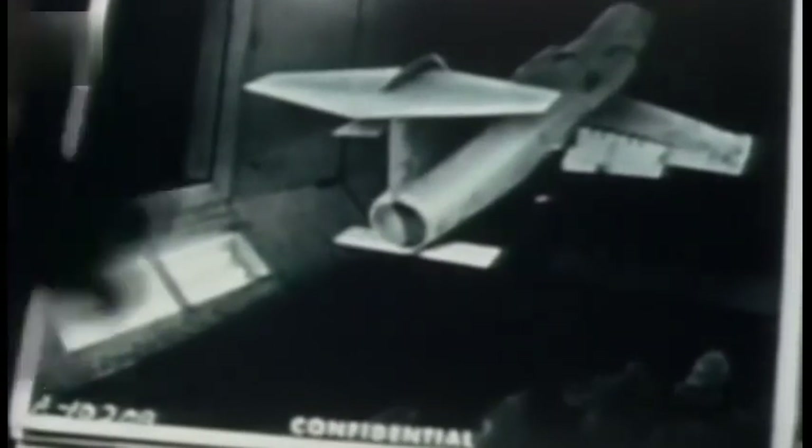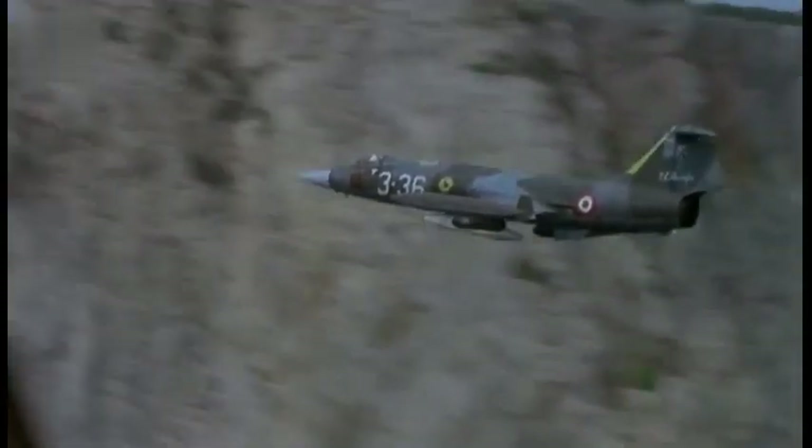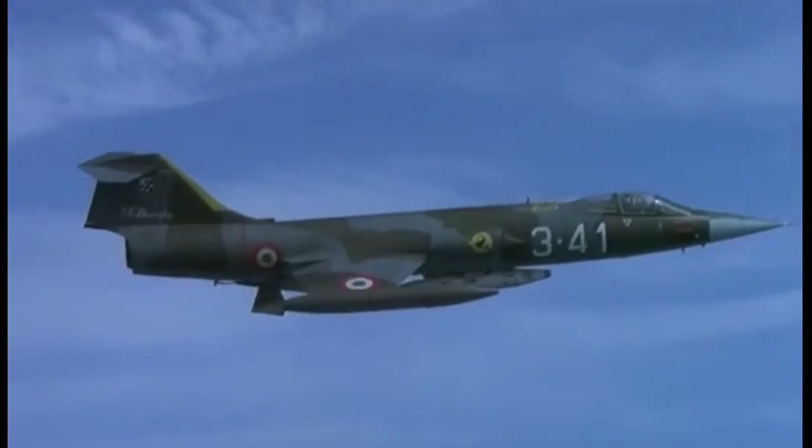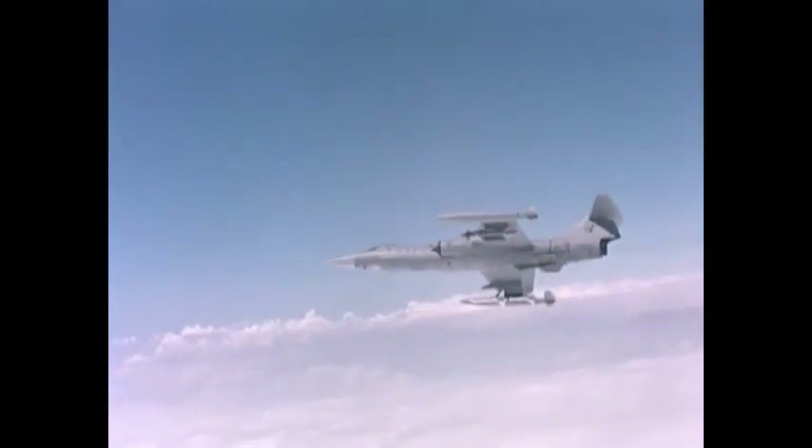The F-104 featured a radical wing design. Most jet fighters of the period used a swept wing or delta wing, which balanced aerodynamic performance. Lockheed tests determined that the most efficient shape for high-speed supersonic flight was a very small and thin, straight, mid-mounted, trapezoidal wing.